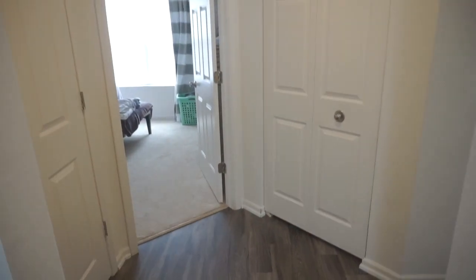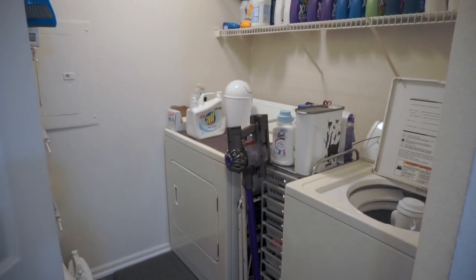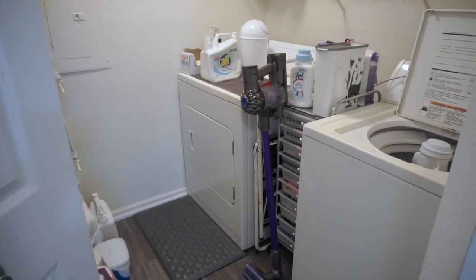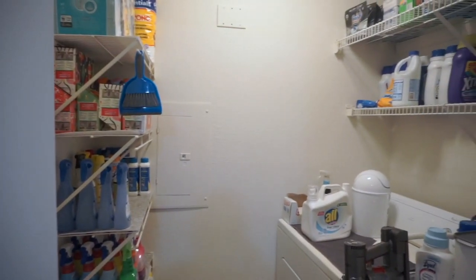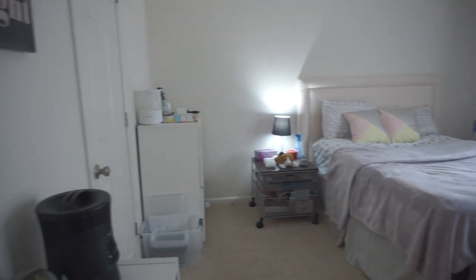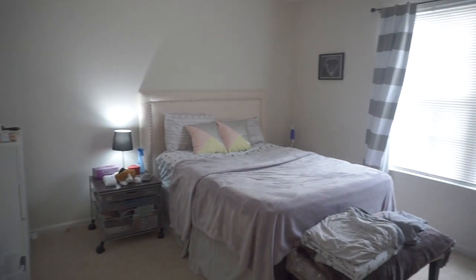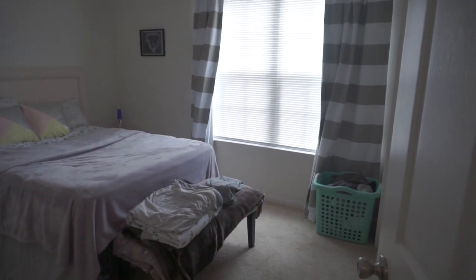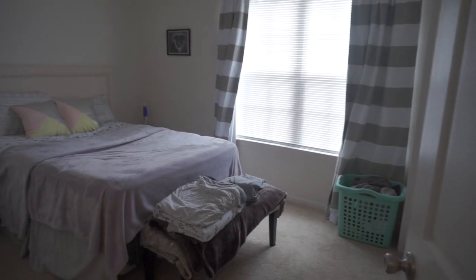Coming out of the kitchen, you have my room on the left and then the laundry room right here. I'm not going to do a laundry room tour because I literally just did one about two weeks ago, and I will link that video. Here's just a quick overview. My room kind of tour, but not super in-depth. My room does not have a theme — I'm kind of at the point where I really don't care; I just sleep in here.